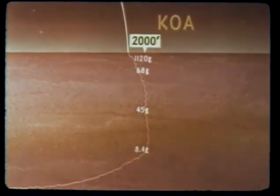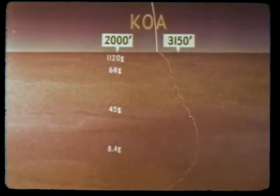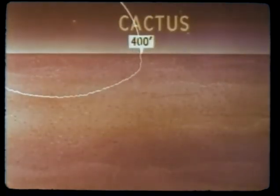On the Koa shot at 2,000 feet range, just 150 feet outside the crater, peak vertical acceleration of 1,120 G was recorded at 1-foot depth. Peaks decreased rapidly with depth to 68 G at 10 feet, then slowly to 8.4 G at 100-foot depth. Vertical accelerations at 3,150 feet range showed a similar decrease with depth from 441 G near the ground surface to 1 G at 100-foot depth. Maximum vertical acceleration on the Cactus shot was 616 G at 400-foot ground range and 1-foot depth.